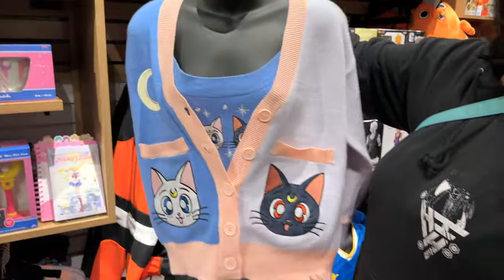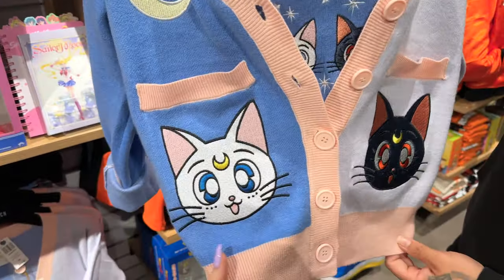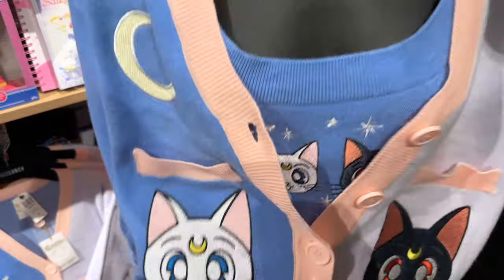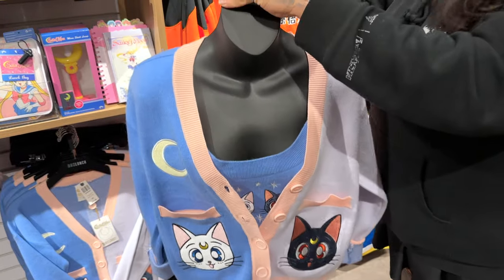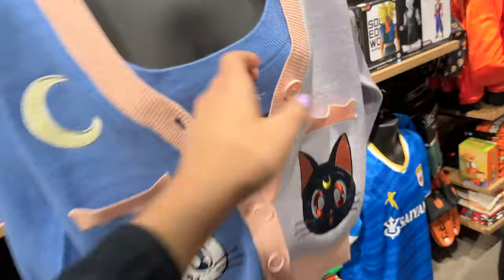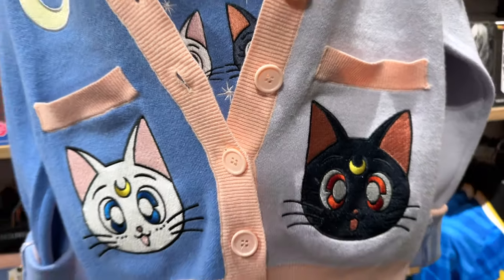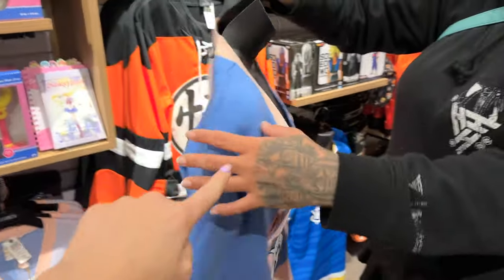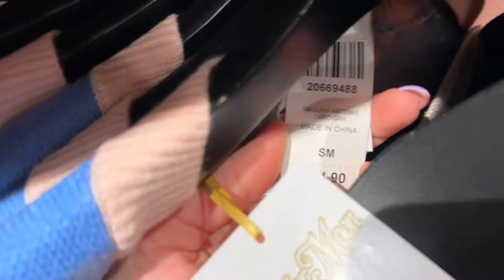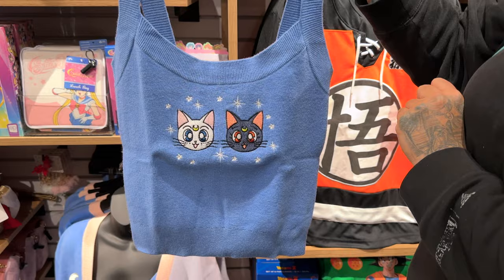This is really cute — I can see Tracy wearing this. Would you say it's slightly cropped? I would say that. This is an extra small, so it might just be the sizing. We've got the crescent moon right there, and it's a dual color on the back. $64.90 on that one.